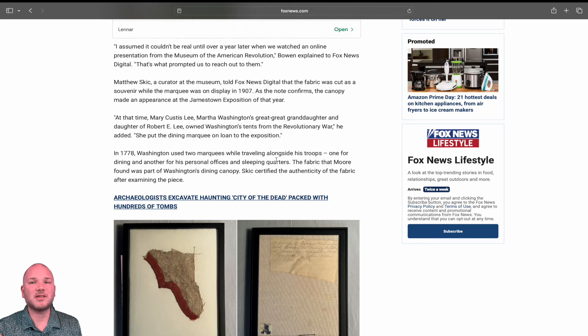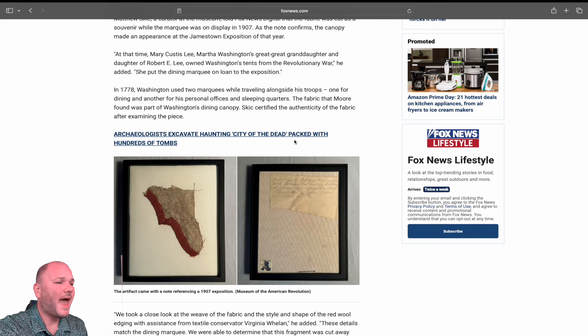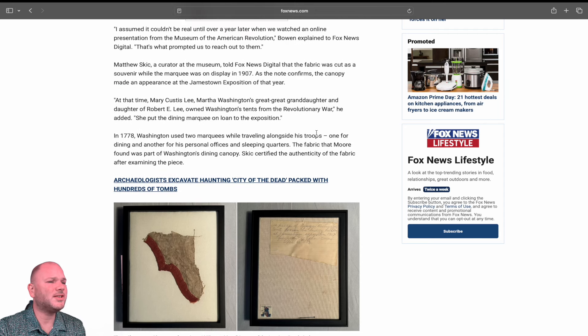Matthew Skick is the curator at the museum and he told Fox News Digital that the fabric was cut as a souvenir while the marquee was on display in 1907. As the note confirms, the canopy made an appearance at the Jamestown Exposition of that year. So about 130 to 140 years later, the piece is on display and somebody cut a piece of it off.